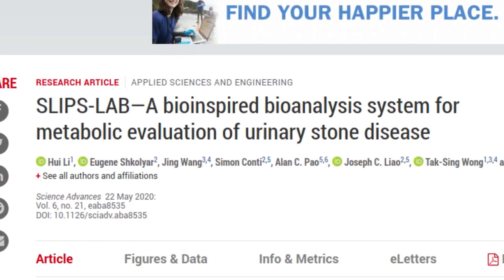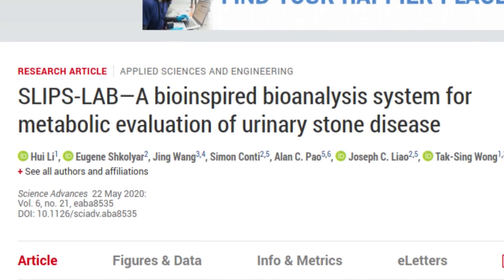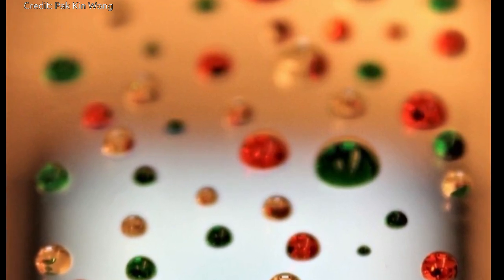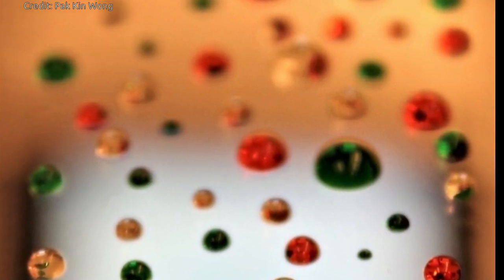An improved urine testing system for people suffering from kidney stones may enable patients to receive results within 30 minutes, instead of the current turnaround time of a week or more. This new system is inspired by nature and proposed by researchers from Penn State and Stanford University.